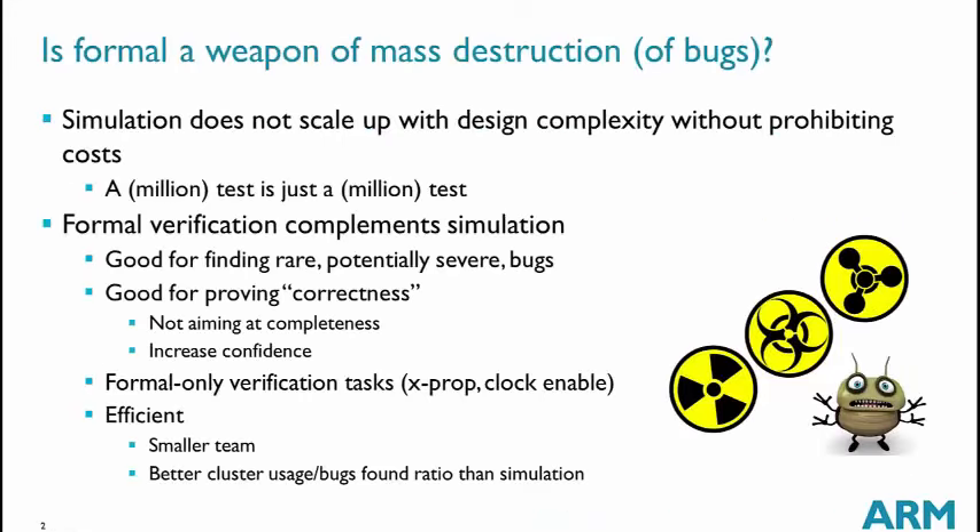So what is formal verification? Is it a weapon of mass destruction for bugs, or is it something different? If we compare with simulation, simulation consists in running millions or billions of tests, and we never know whether we need more tests or not, whether adding another million tests will bring any value.